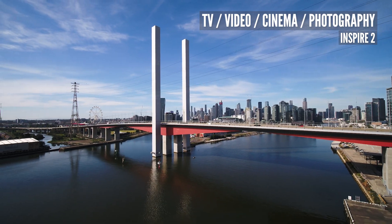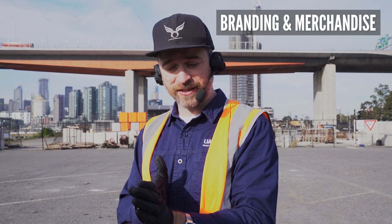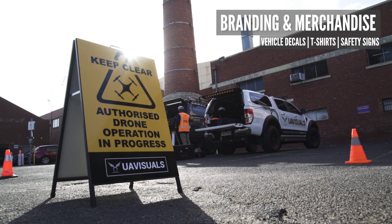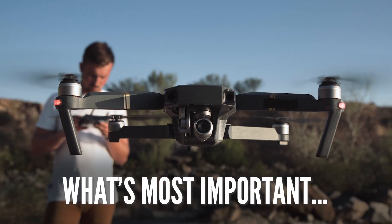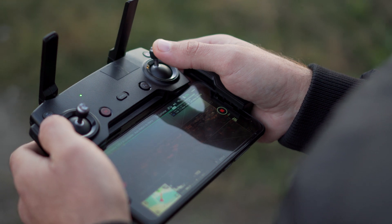I also bang on about this — look as professional as possible. If you're getting drone gear, don't forget to also look the part: get your logo on your vehicle, get your logo on a shirt, basic t-shirts, safety signs, all that kind of stuff. Remember, drones are just a tool — they come and go — but what's important is your skills, your knowledge, and experience. So learn as much as you can, practice, and get your confidence up.